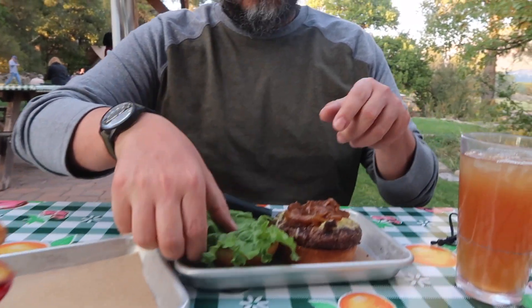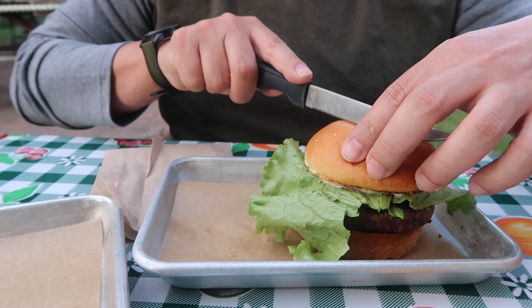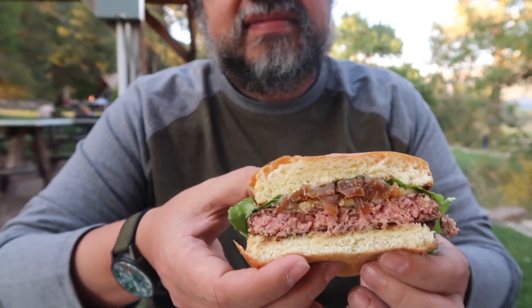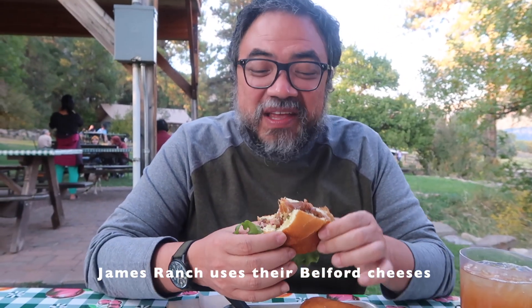Cut that baby up — that looks really good. I wonder what kind of cheese that is. It's like the local cheese they make here. This is how I like it too — it's not too pink, just slightly pink. And those caramelized onions give it a really nice sweetness; it balances out the flavor. The cheese is really creamy — I wish I could remember what it was.